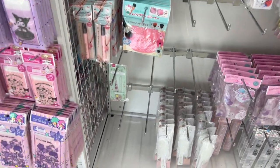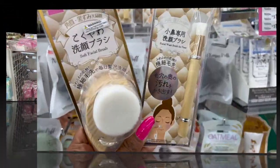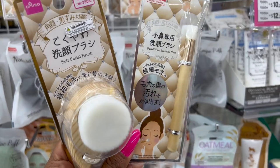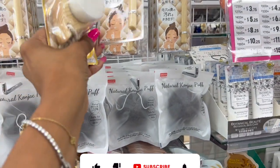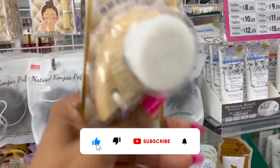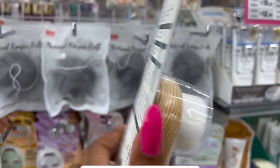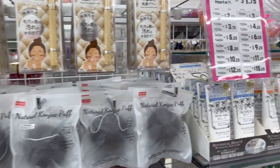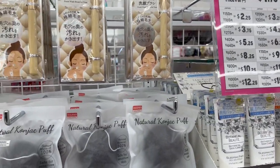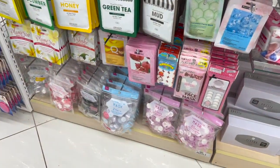Everything else we've pretty much seen — there's nothing too new in the Hello Kitty section, so we're gonna keep on. These look new as well — the facial wash brushes. This one is a dollar fifty for the nose brush. And then they have this soft facial brush — that's pretty cool. That one is 300 yen, so about four dollars and 25 cents.